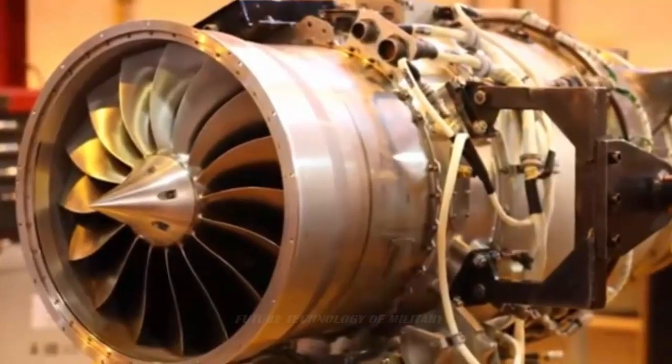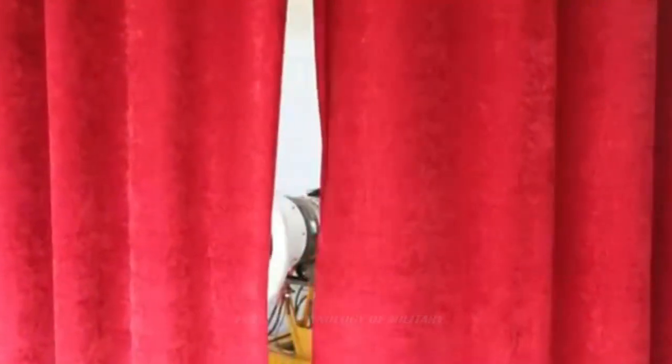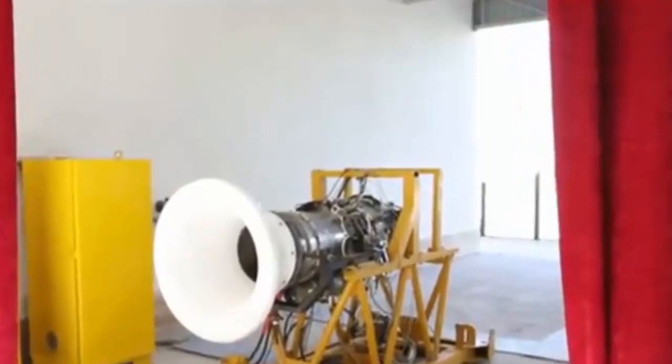Jahesh-700, which has been developed as the first indigenous turbofan engine in the fourth generation engine class, is a two-axle turbofan engine that can be installed on all types of manned and unmanned flying units. It has 700 kg of thrust and can be installed on planes with up to 4,000 kg.